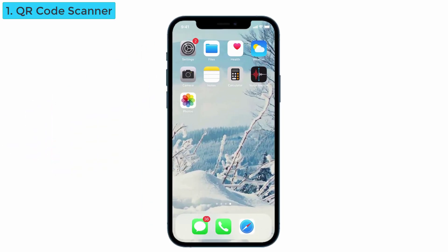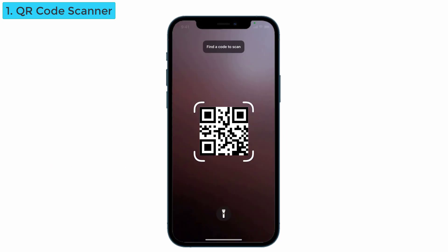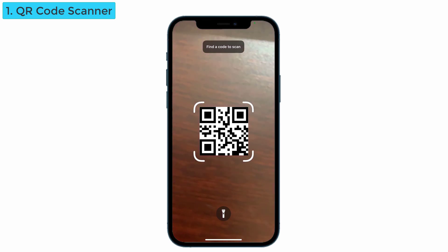The first feature is the QR code scanner. Before, we would download a QR code scanner app to scan the code. But now it's in the control center. Just swipe down and you can see it's here. Just tap on it and you can scan the code easily.